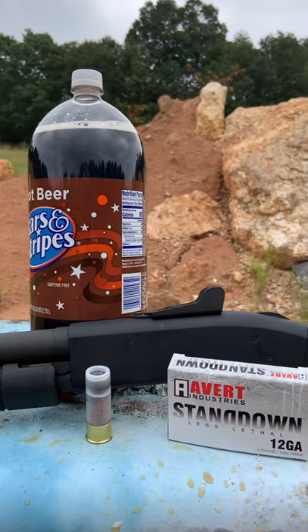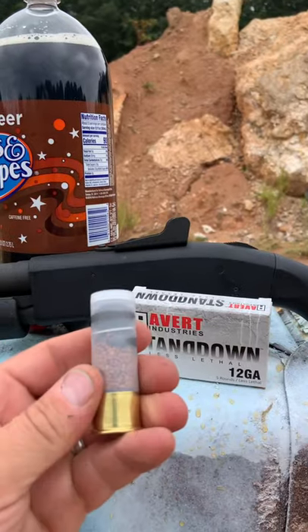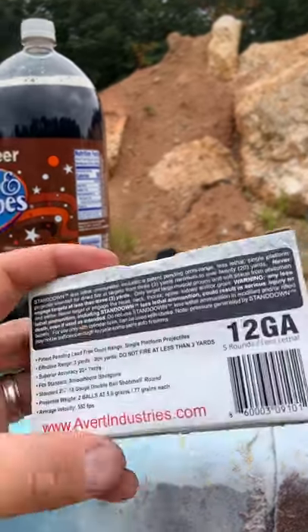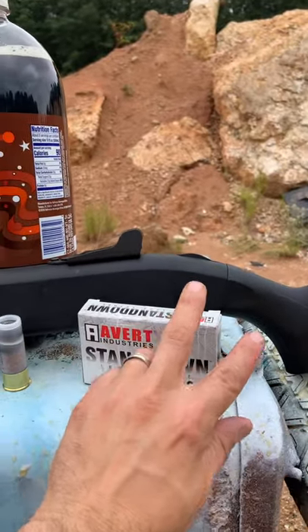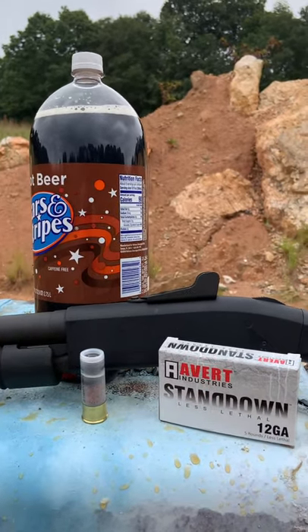Alright guys, back at the range today with a jug of soda and a double rubber slug from FireQuest. FireQuest is a really cool company that has a ton of unique ammunition. They sent over some of these double rubber slugs — 77 grains each traveling at about 550 feet per second for a 12 gauge. Something like this is going to be pretty interesting, but let's see what it does to a full jug of soda.